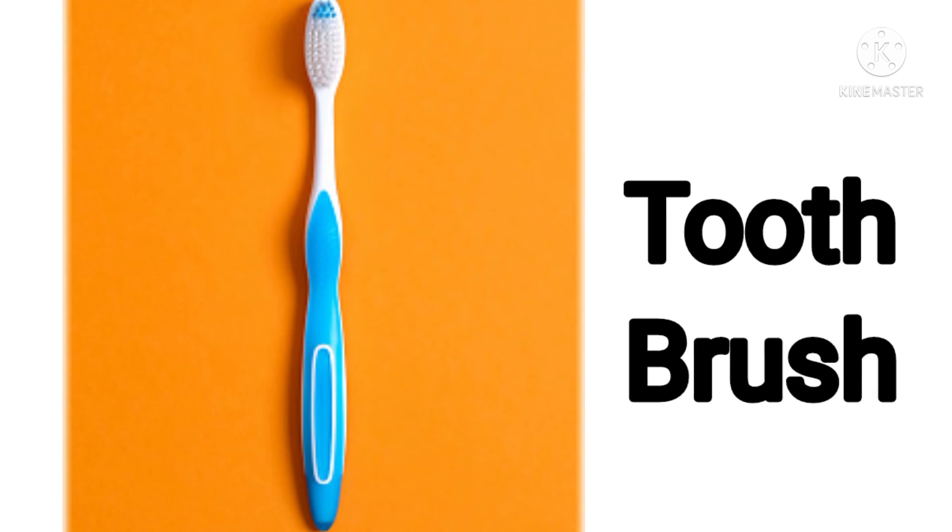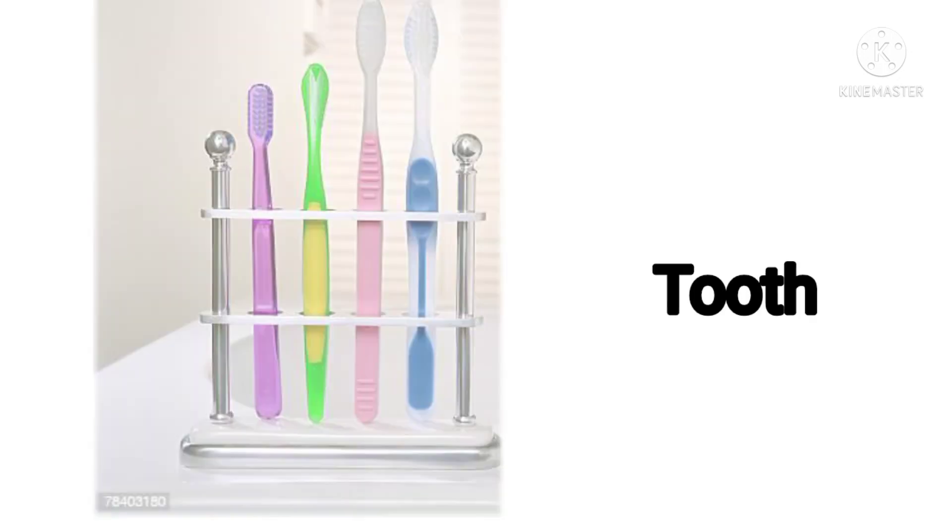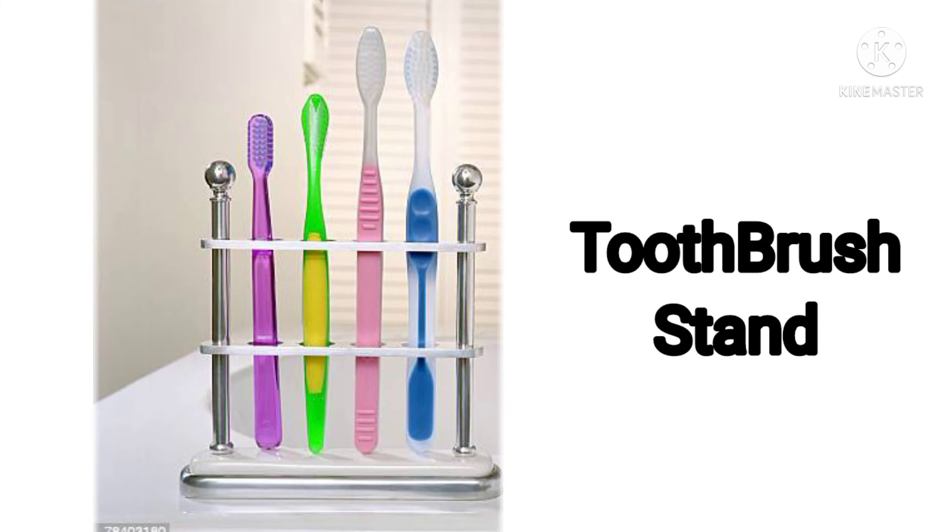For cleaning our teeth we need a toothbrush. Yes, this is a toothbrush. Outstanding! Next one: toothbrush stand. All the toothbrushes are kept in the toothbrush stand. Outstanding!